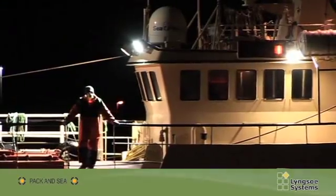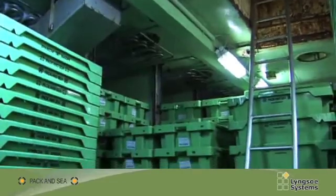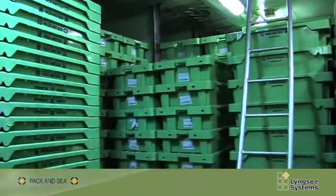When the fish packed at sea have been landed, the catch has already been registered and is ready for sale at the fish auctions.